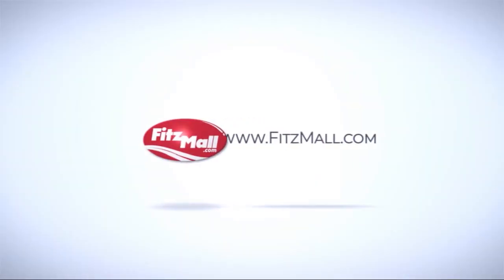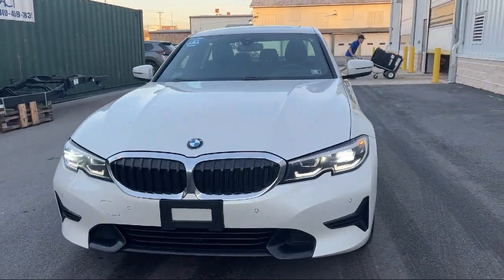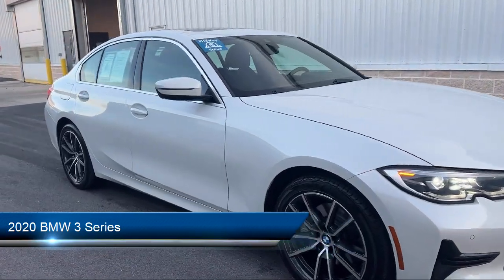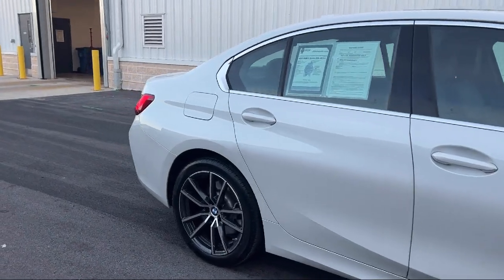For over 55 years, the Fitzway has been satisfying customers time and time again. And here's a look at another one of our great vehicles from our huge selection. It comes equipped with multifunction remote keyless entry, front side airbags, and automatic emergency front braking.